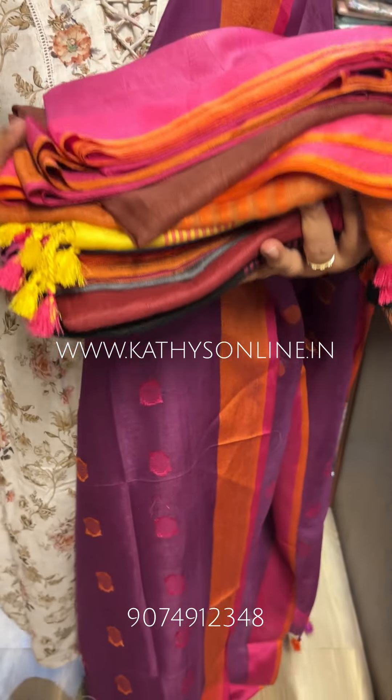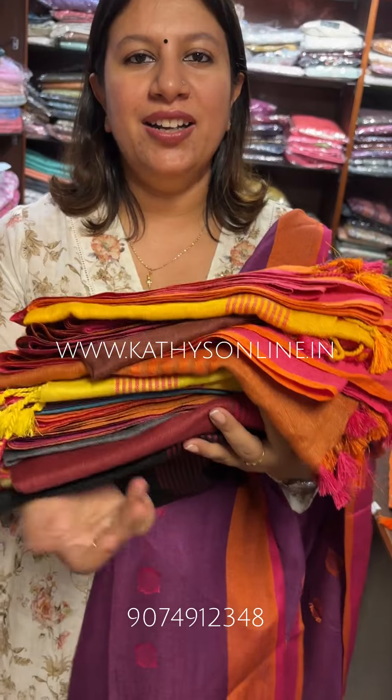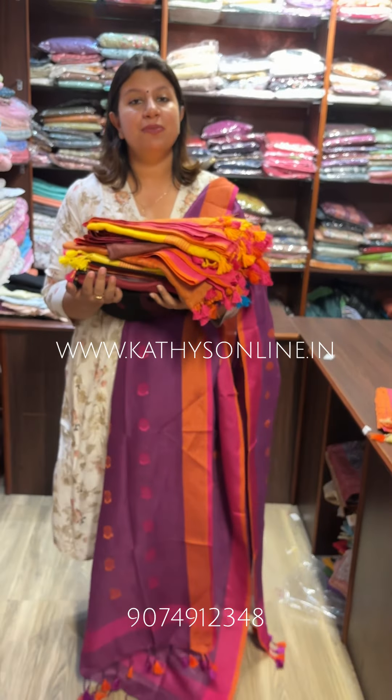Open pictures are shown on the website. Website address is www.kathiesonline.in. The collection is a black shade. Please like and share, subscribe.